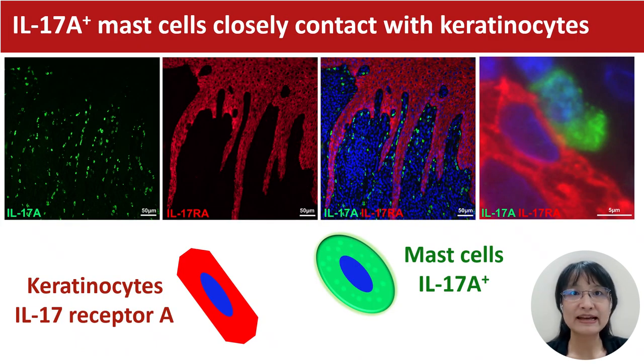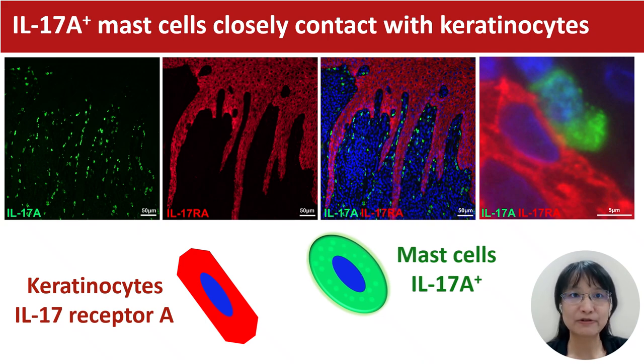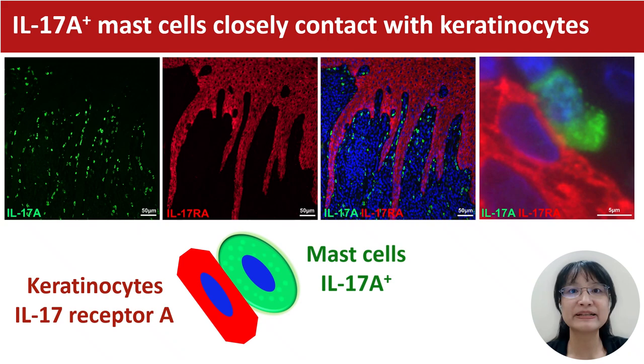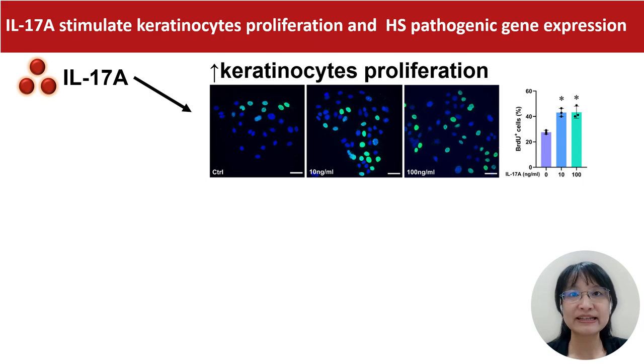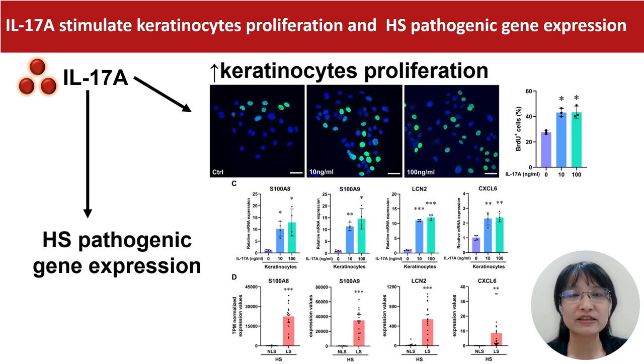We also find that IL-17A-positive mast cells closely contact keratinocytes which have IL-17 receptor A. We find that IL-17A not only can stimulate keratinocyte proliferation, but also induce HS pathogenic gene expression.